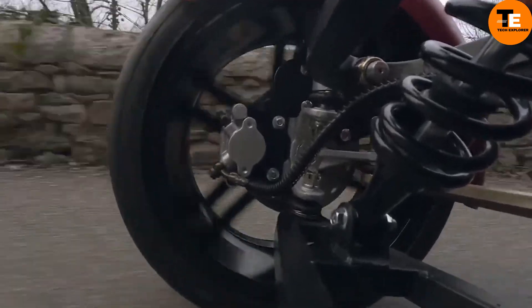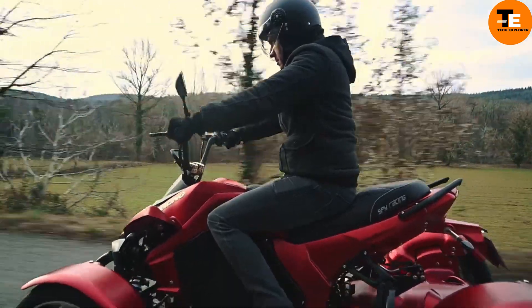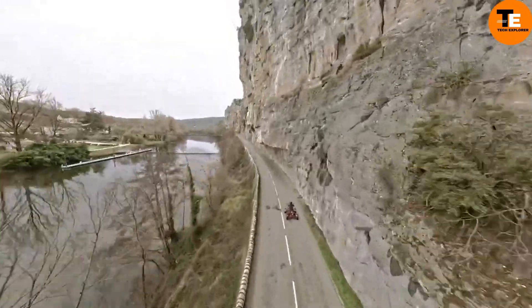The price includes VAT, and perks like a free gray card and delivery make it even more attractive. The Spy Racing E8 is an excellent choice for eco-conscious thrill-seekers.